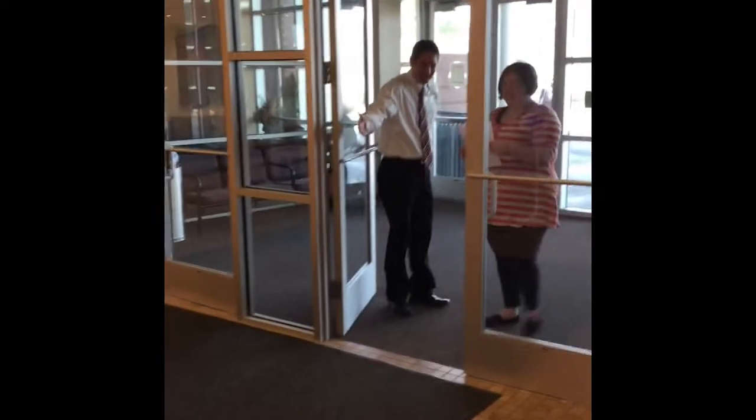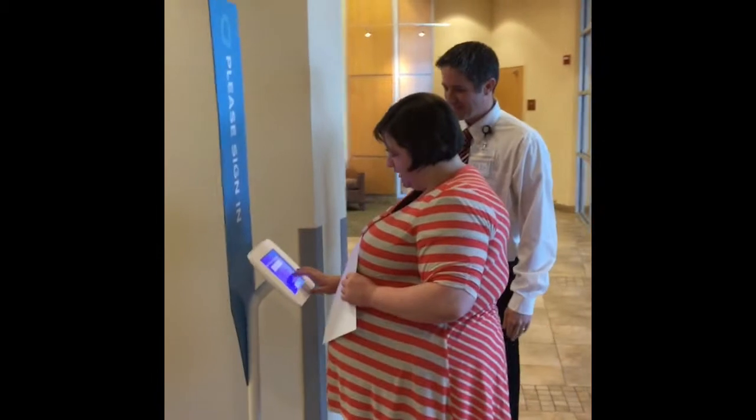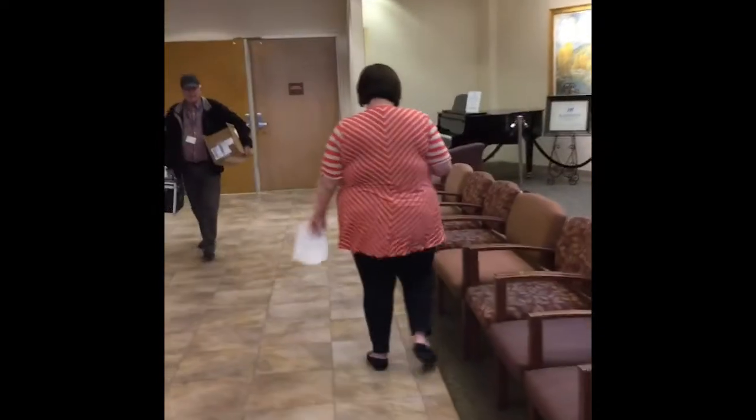Welcome to Madison Memorial Hospital. We are so excited to help you with your labs today. Come on in and sign in on the kiosk available by both entrances. This enters your information into the queue for admitting and begins the registration part of your visit.